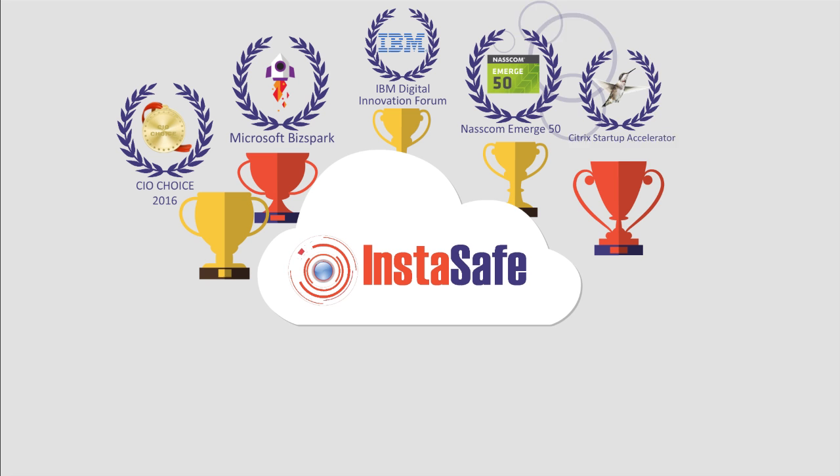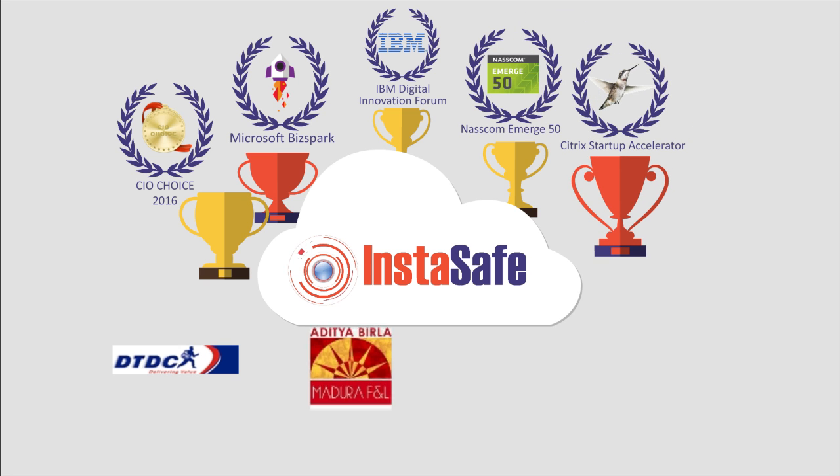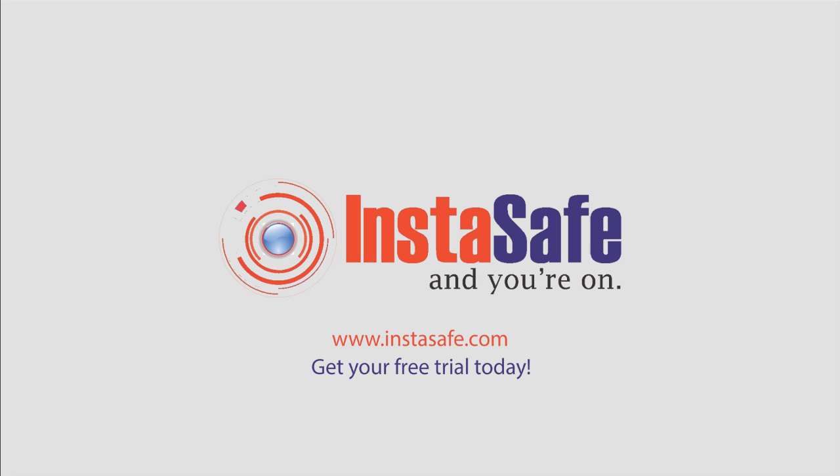Award-winning InstaSafe solution has been trusted by some of the top brands out there. InstaSafe — get your free trial today.